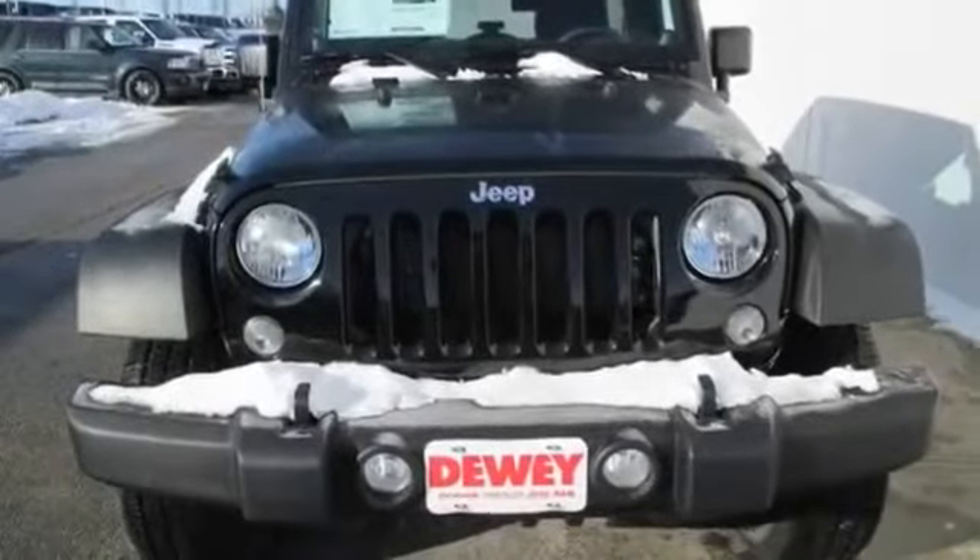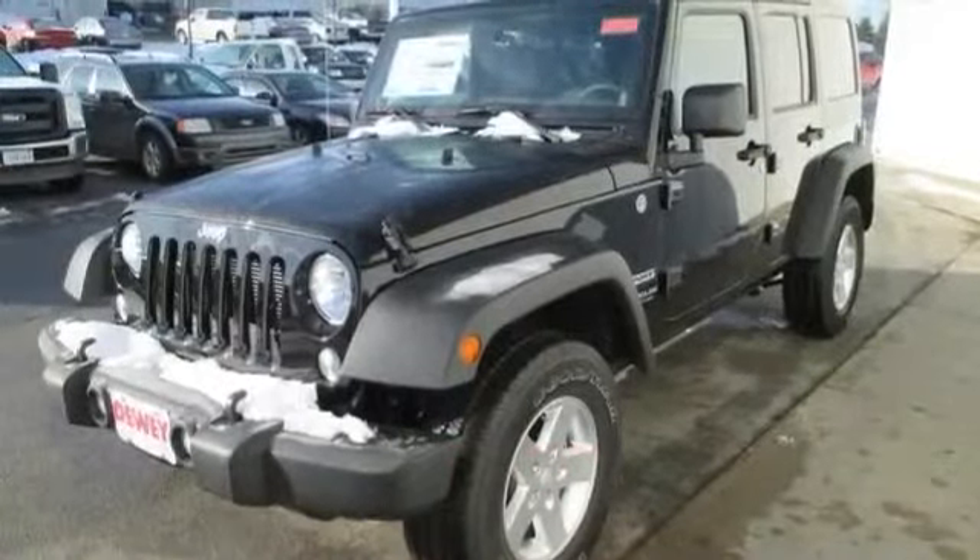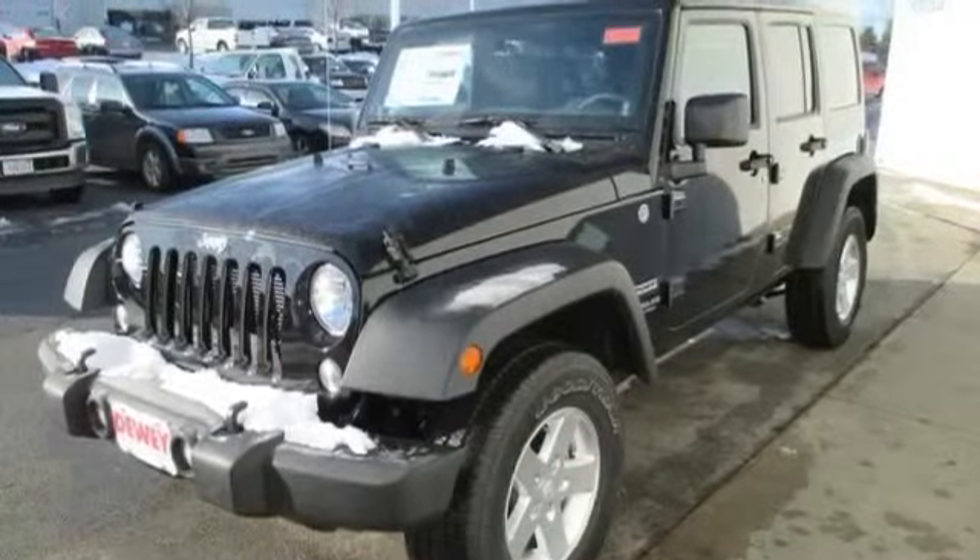All new 2014 Jeep Wrangler Unlimited Sport for sale now. This new Wrangler Unlimited features four doors.